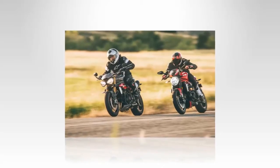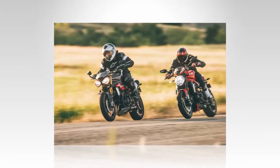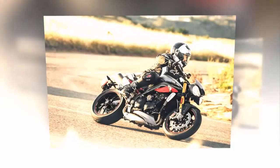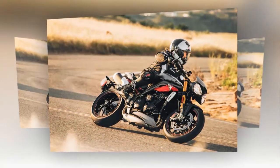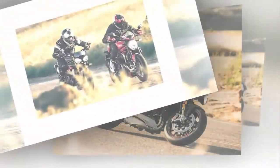All this talk about sexual identity and which bathrooms transgender people should use is clouding a more important issue: what's the sexiest naked bike made? There are more powerful and less expensive alternatives, but ultimately the debate comes down to the Ducati Monster 1200 and Triumph Speed Triple 1050.